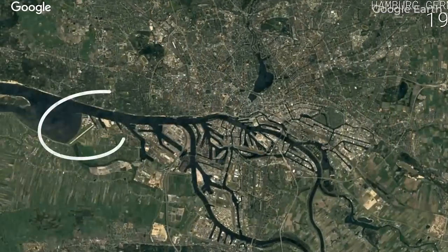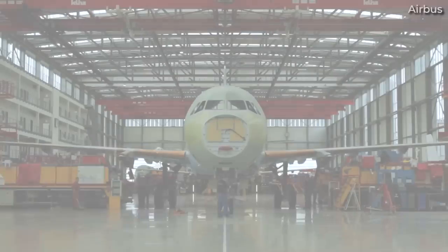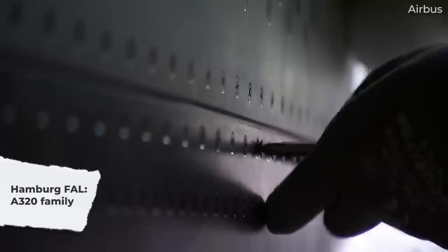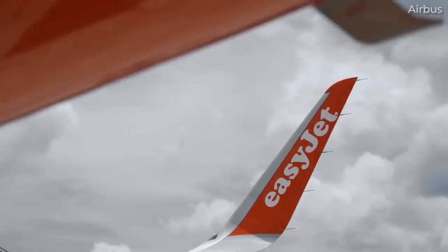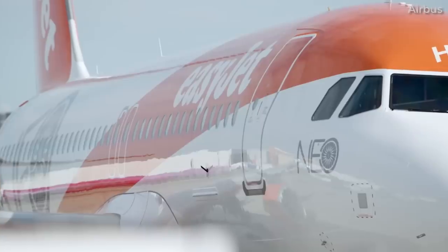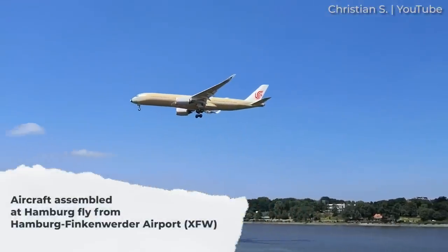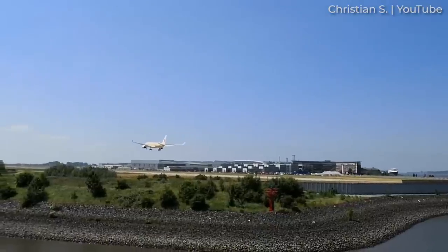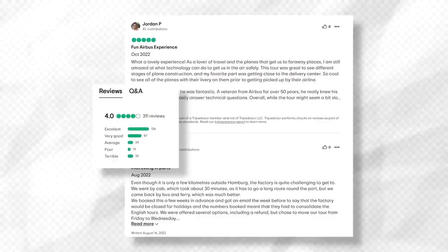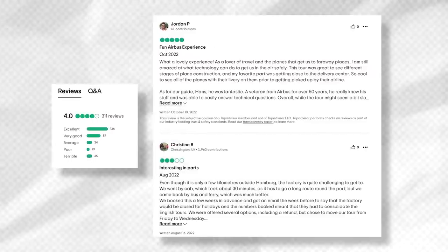Over in Germany, Airbus has a significant assembly site on the outskirts of Hamburg, in the area known as Finkenwerder. Located here are four A320 family final assembly lines, as well as manufacturing of the forward and rear fuselage sections of the A330 and A350. Testing and delivery of A320 family aircraft assembled at the German facility takes place from Airbus's own Hamburg Finkenwerder Airport, or XFW. A factory tour is also available in Hamburg, and in contrast to Toulouse, it involves more walking and more opportunities to see aircraft being assembled.